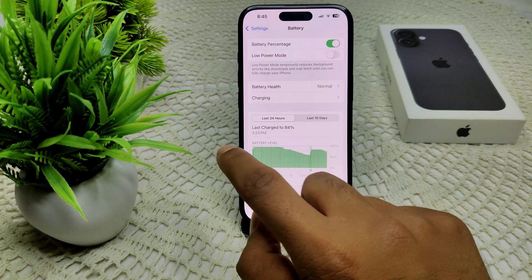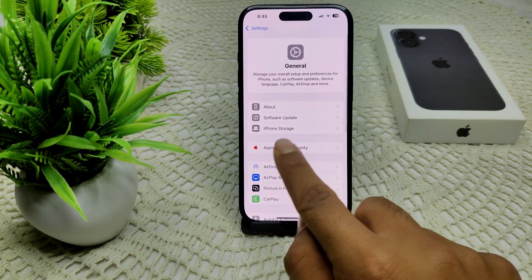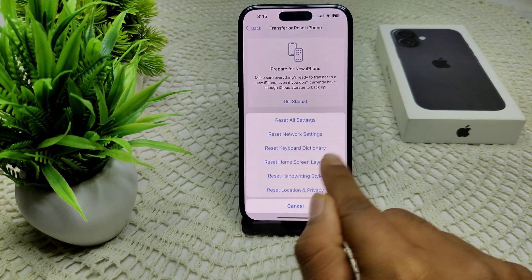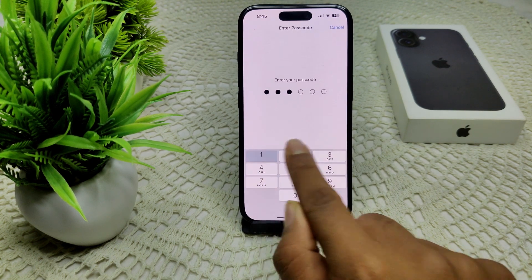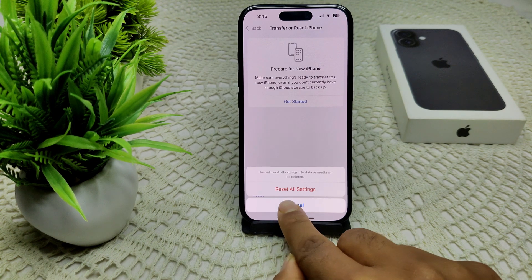If the issue persists, we can also try Reset All Settings. Go to Settings, find Transfer or Reset iPhone, then tap Reset All Settings. Enter your device passcode and confirm the reset.